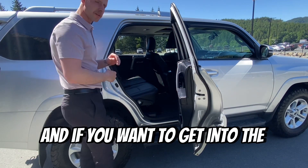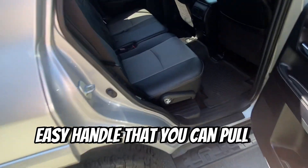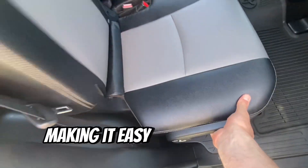And if you want to get into the back seats here, there's actually a nice easy handle that you can pull to slide the seat forward, making it easy to get into the back.